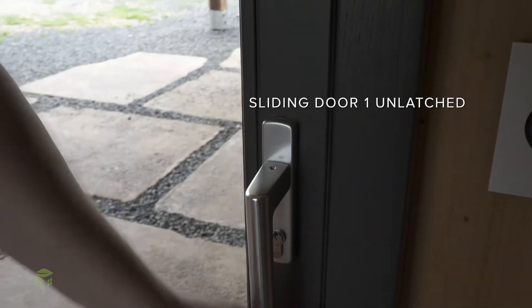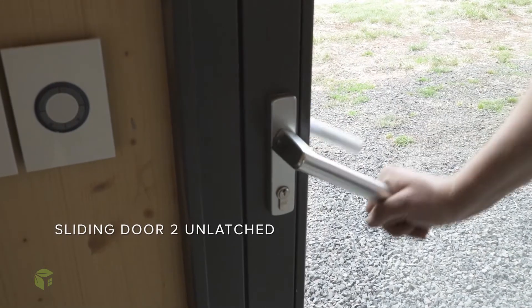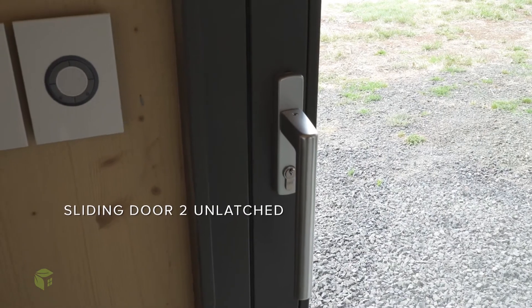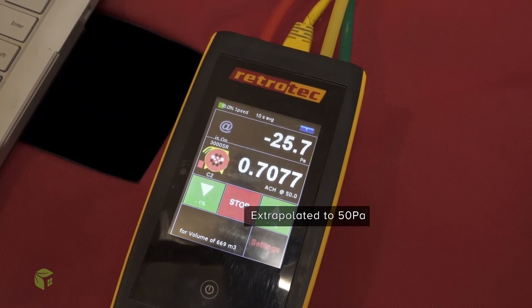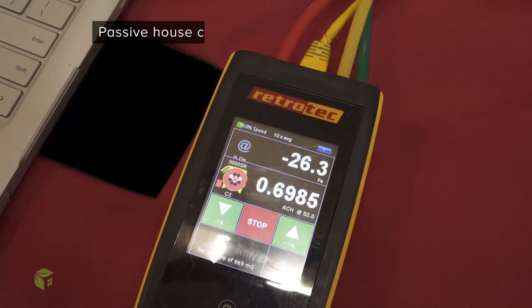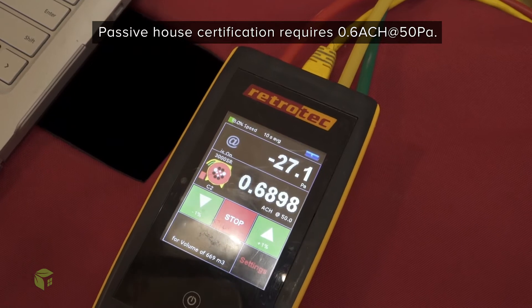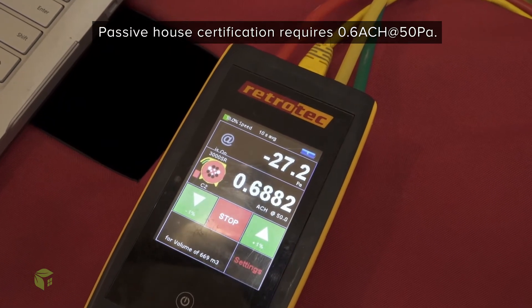The door is closed but not locked into position — not pressing against its door seal. So basically two doors that are latched open but closed will fail this building's airtightness test. It just shows you how airtight this building is.